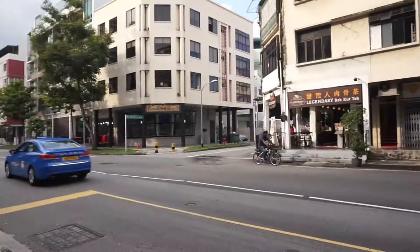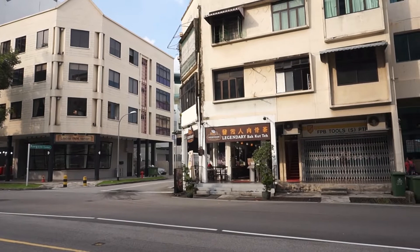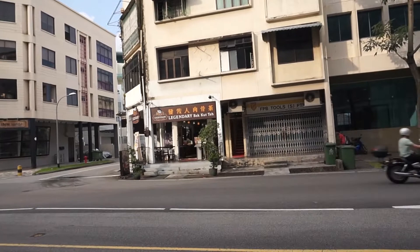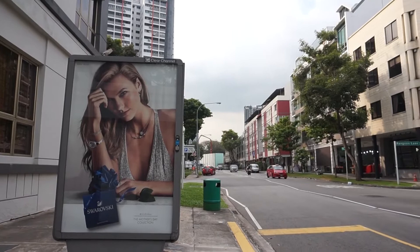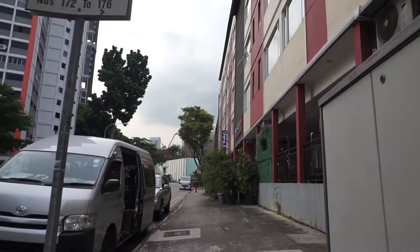The shop in front of us is called Legendary Pakuteh. It's a place that makes good pakuteh — they are actually related to Farrer's Pakuteh which is on Balestier Road. I think this one is owned by the sister, whereas the one on Balestier is owned by the brother. From the bus stop, go to the crossing and cross over to the other side, then walk all the way down to the end of the block just before the construction site.